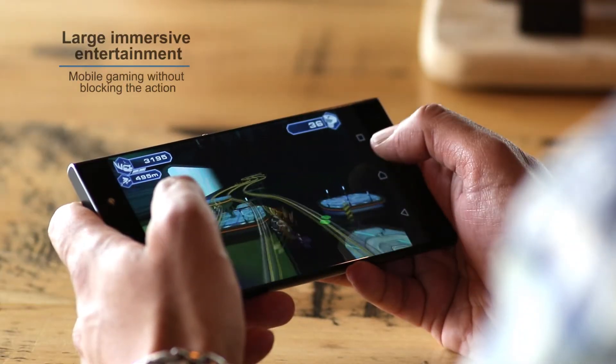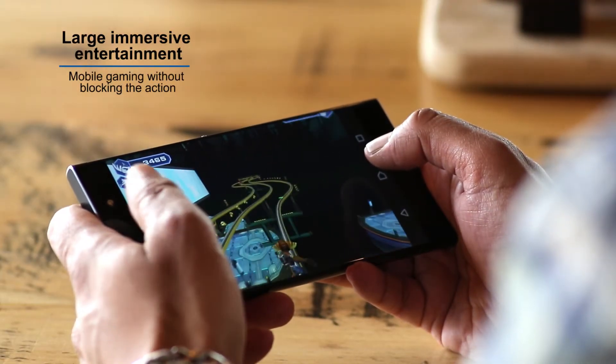Plus, with this large screen I can play mobile gaming so much easier. Let me see that. Yeah, this screen is really nice. It's pretty big — my hands don't get in the way of the game.